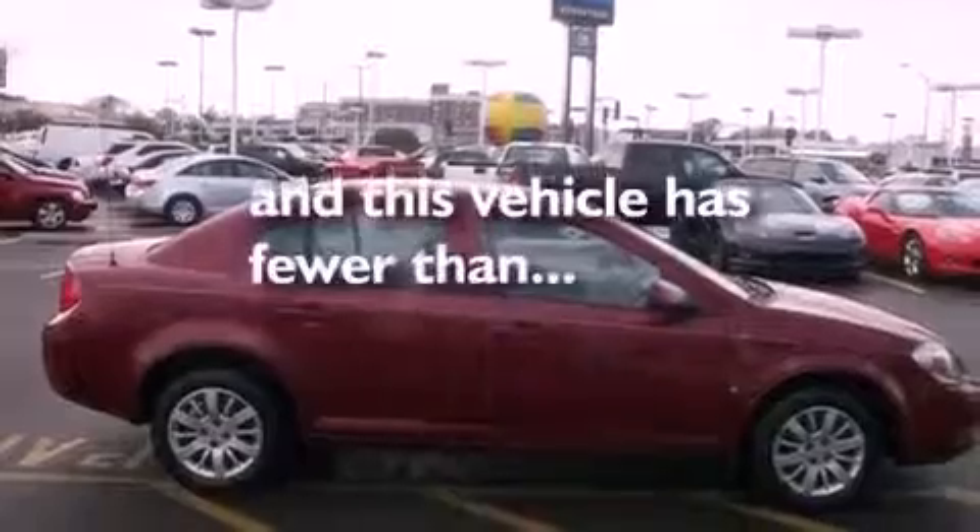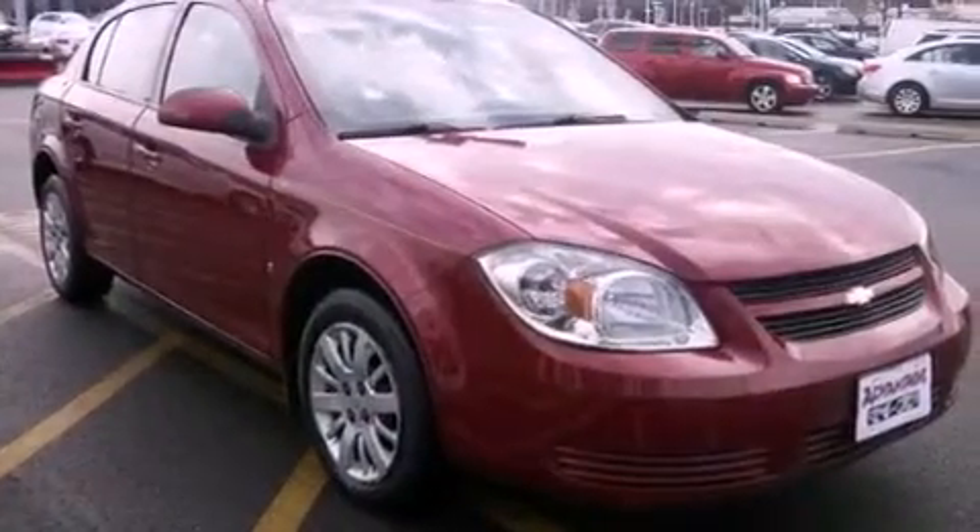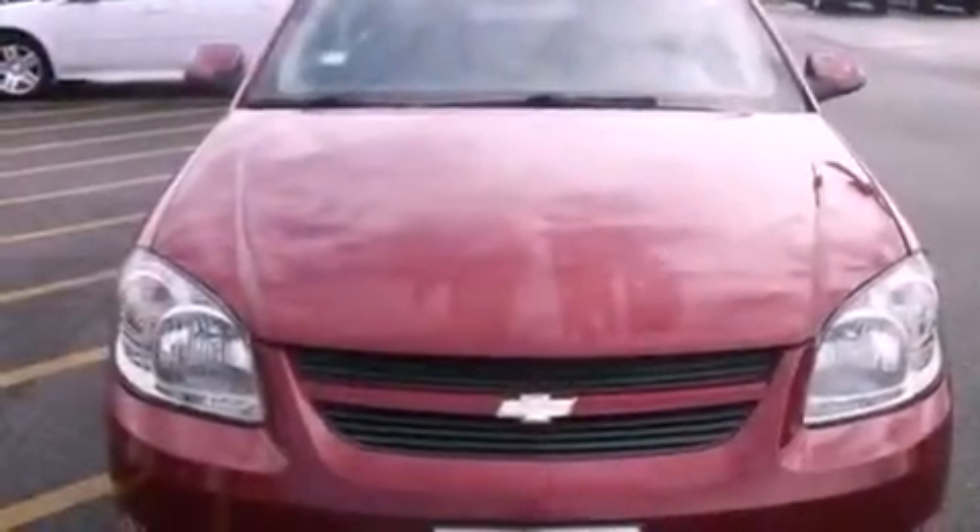This vehicle has fewer than 42,000 miles on the odometer. With an EPA estimated rating of 37 miles per gallon on the highway, it's easy to see how you can save.